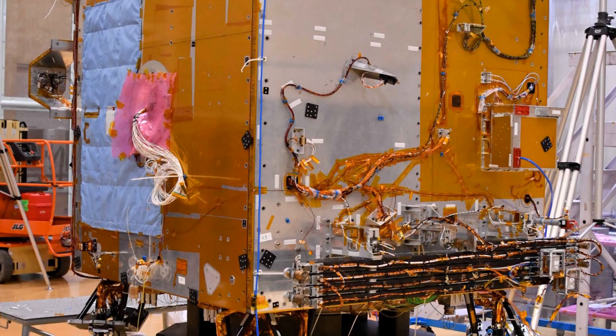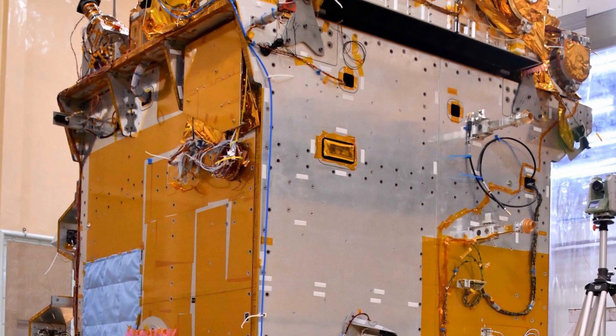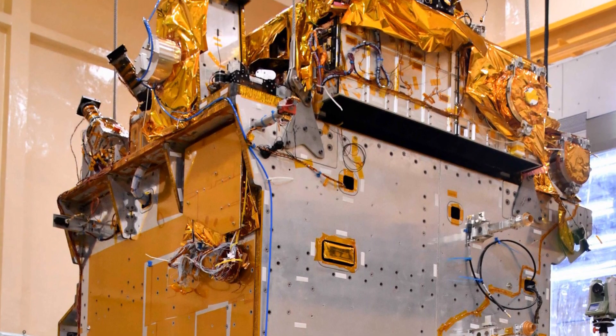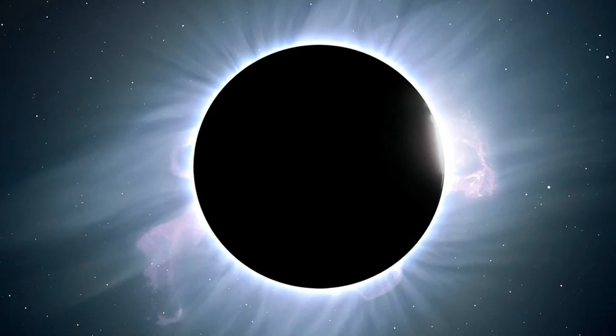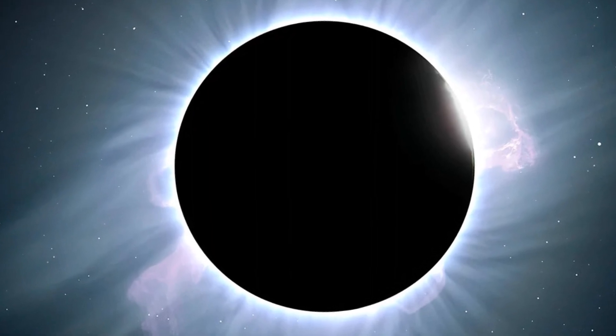The spacecraft has some pretty neat tools on board like cameras and particle detectors. These tools will help it study different layers of the Sun and understand things like why the Sun's outermost layer, the corona, is so hot and how solar winds get their speed.